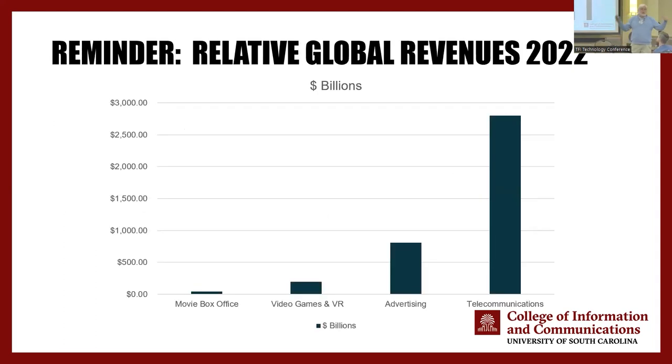Let's put cinema in perspective. Movie box office — global — is about $30 billion. Video games by themselves: $197 billion a year. The advertising industry: $600 to $800 billion a year depending on how you count it. And telecom: more than $2.5 trillion. So why are we in the telecom business instead of the cinema business? This graph justifies all of you on the technical side. The best is when you get an organization like TFI that bridges it, doing all of the entertainment from the telecom perspective.